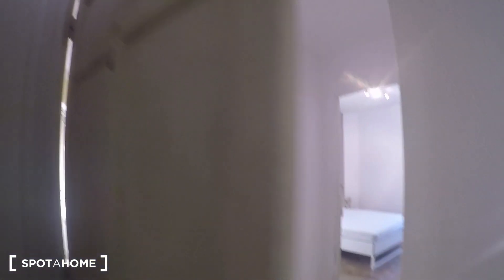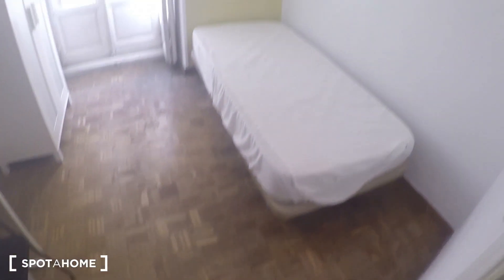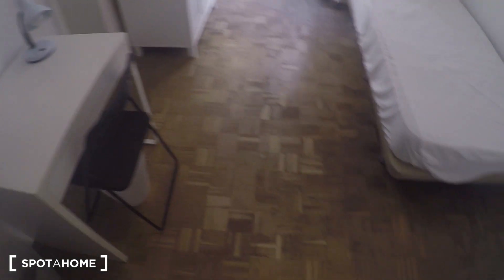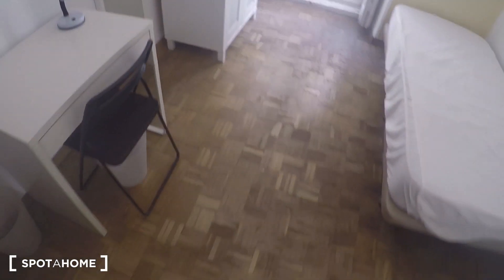Bedroom number three is exactly the same as bedroom number two; I cannot show it to you because it's occupied at the moment. Back in the living area, one last view before starting again with the bedrooms. It's time now for bedroom number four, which is probably one of the smallest, but it's still so big — check it out.